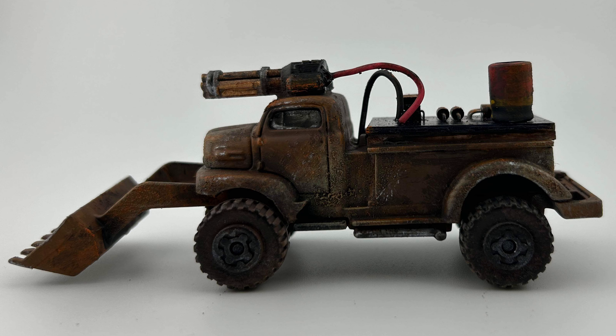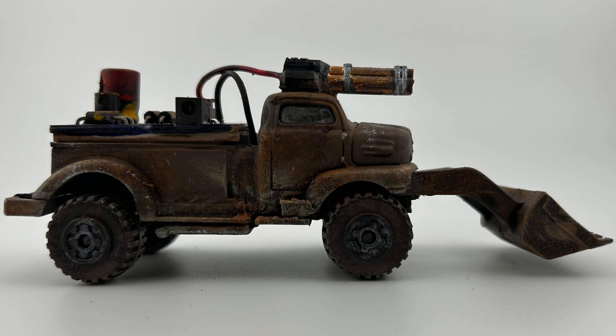Keith does have a video out already of the builds, and there's a little bit more — more explanation, and there's an additional part to one of these that you'll see in his video.